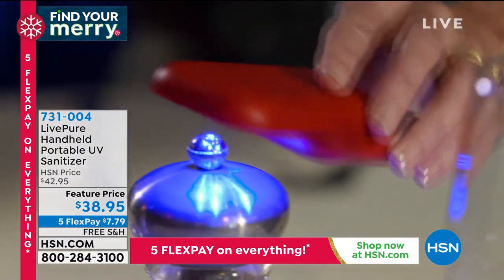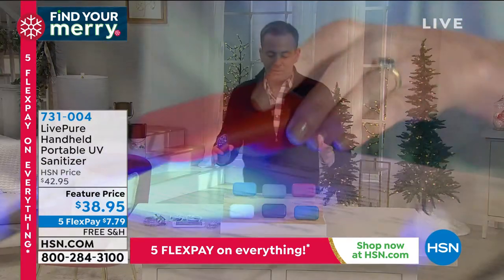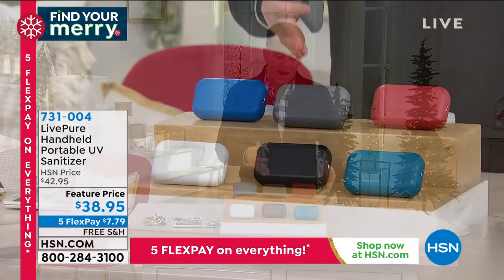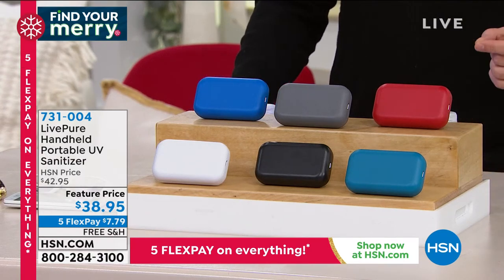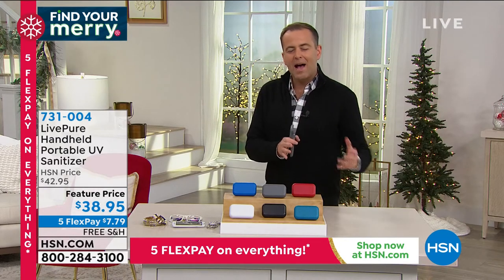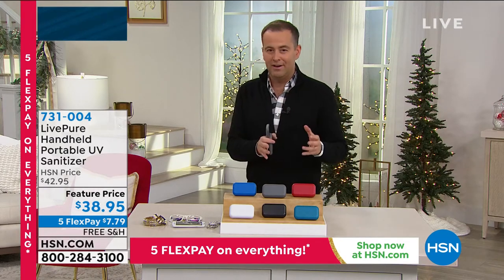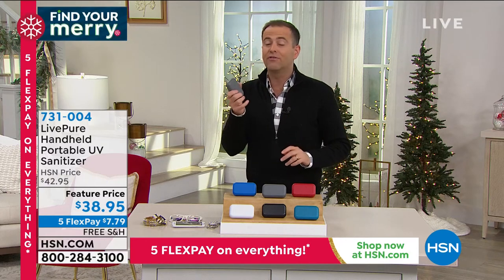$38.95, five flex pay, and free shipping and handling. Available in blue, white, gray, black, teal, and red. Such an important product that helps make the world feel a little less risky — wherever you are, whatever you're doing, you'll always have this with you. Our special guest, home health and wellness expert Vonnebel Sherman, joins us live.